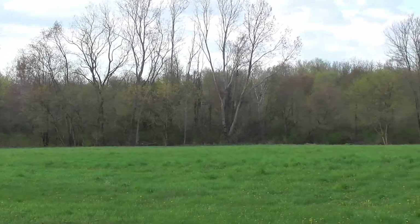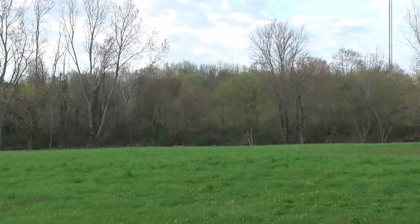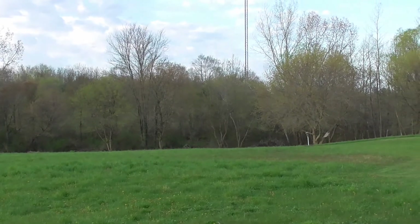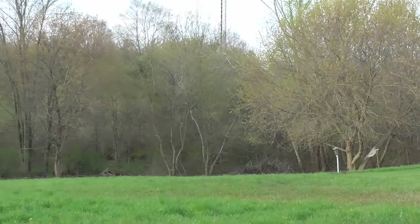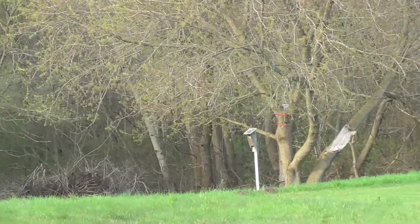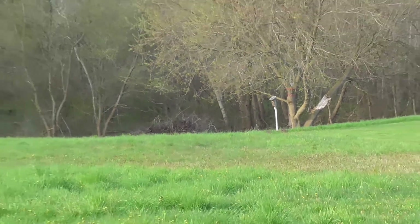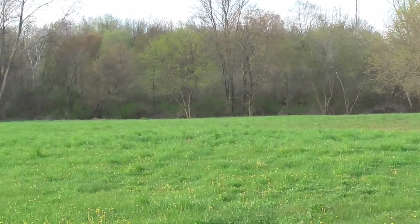We've had a very late spring this year — again, I live in Michigan — and this is part of my hayfield. You can see a tree there in the distance. I lost a limb last summer in a storm. You can see one of my birdhouses there; I'm going to trim that limb off. You can probably hear all the birds in the background.